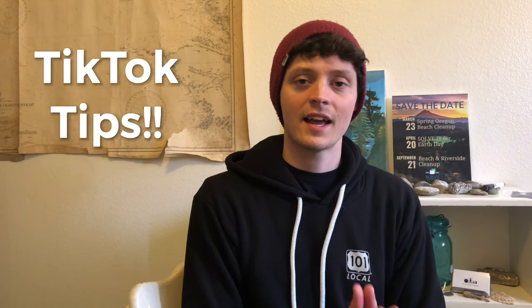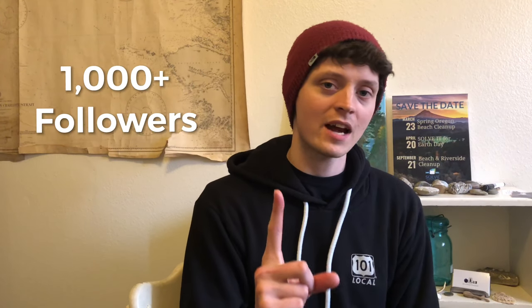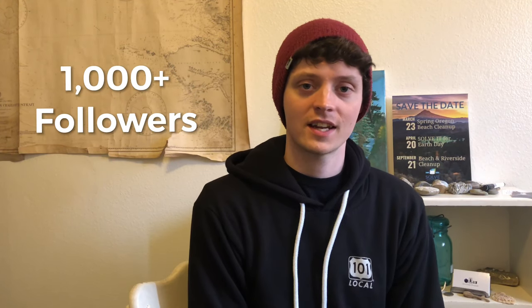What is up guys? Today I want to give you some tips and tricks to help you reach your first 1,000 followers on TikTok. Whatever your goals are, it doesn't matter whether you want to just reach more people for fun, whether you have a message to share, or whether you want to make money on TikTok — these tips are going to help you reach more people.